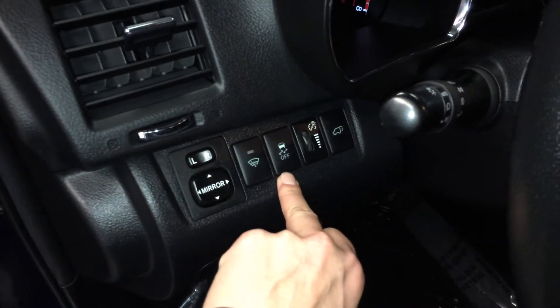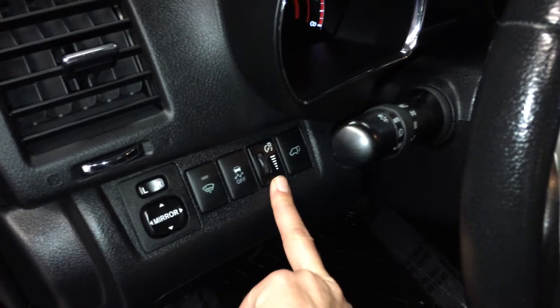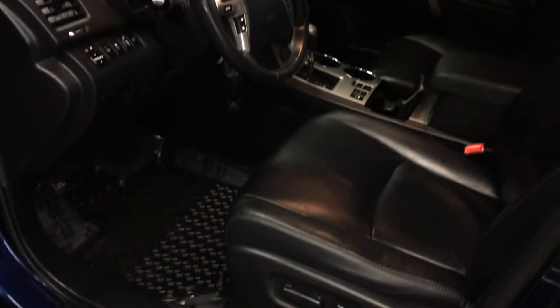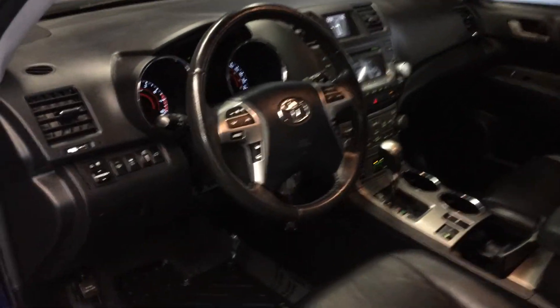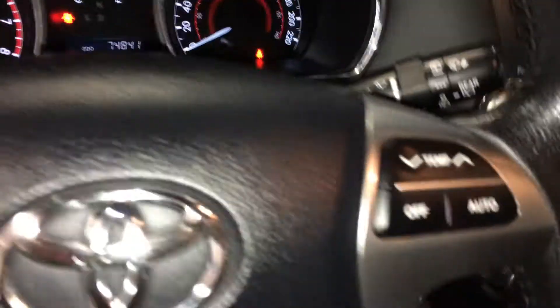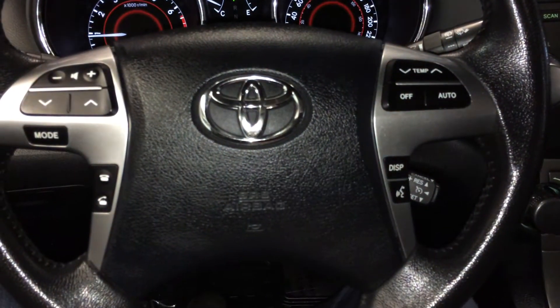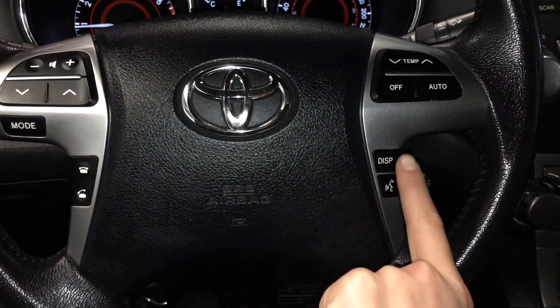Powered windows, locks and side mirrors, windshield wiper de-icer, traction control, dashboard lighting controls and trunk release, power adjustable driver's seat with lumbar support, tilt and telescopic steering wheel, fully leather wrapped. On it we have audio controls, hands-free communication, climate control, cruise control, and display.